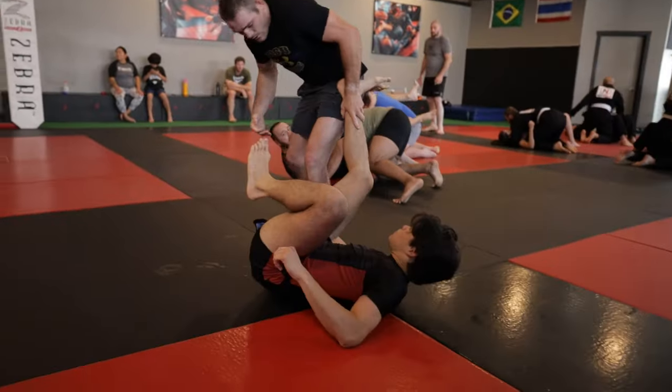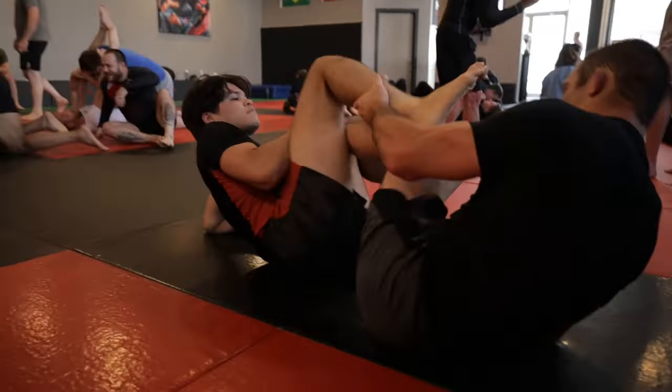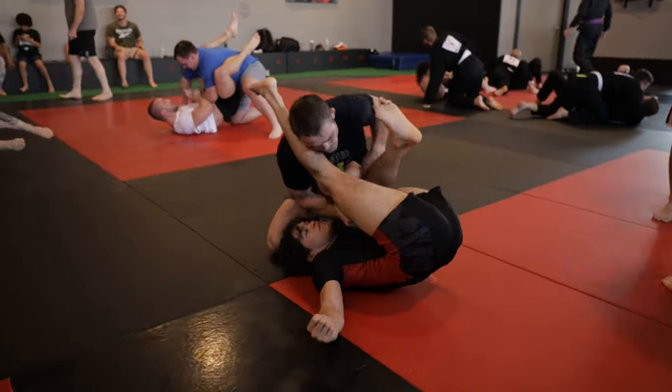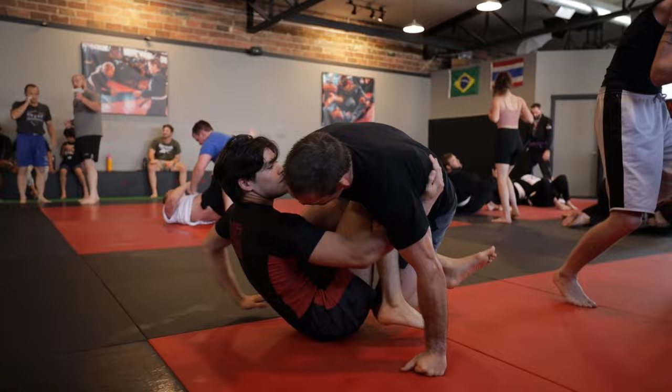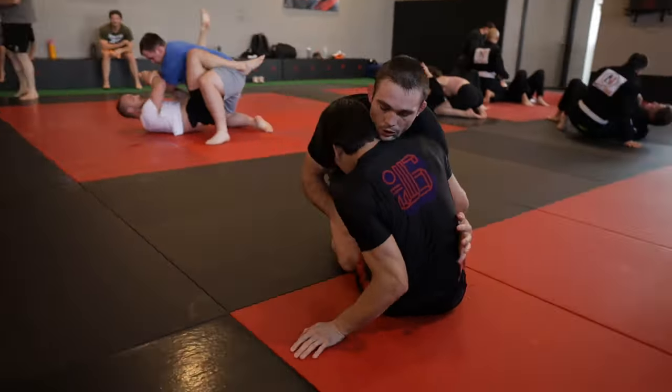I continue to press forward for leg locks by attacking a K guard entry. Brett once again manages to free his knee line and actually comes up almost passing my guard. From here, I go to sit up into an underhook, but things start to get pretty real as Brett re-pummels and starts crushing me with wrestling pressure.